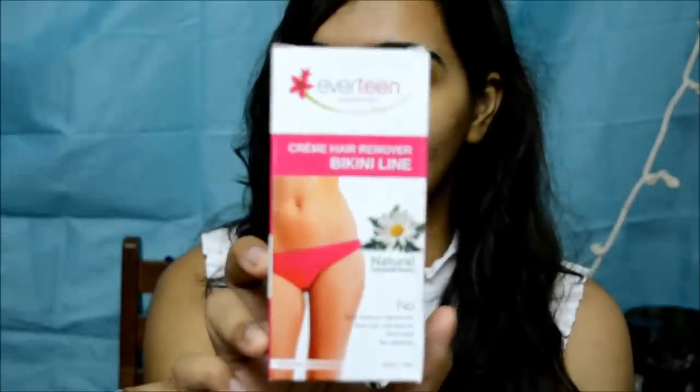The next product is something I've already reviewed on my channel — it's the Everteen Hair Remover Cream for Bikini Line. This is an awesome product! I've almost run out from the first package and I bought a second one. It's so effective, and I've already reviewed it so I'll put the link down below. You should definitely check this out — it's a great product, go and buy it!